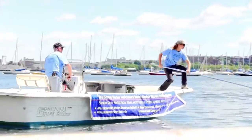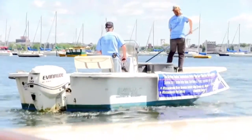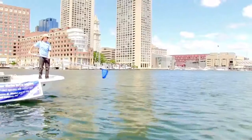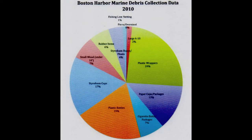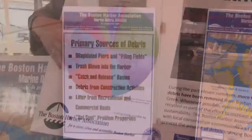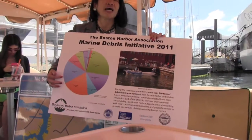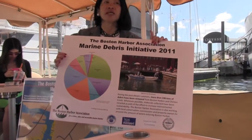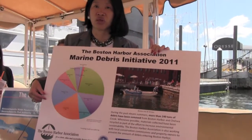What we want to show you is the amount of debris collected last year and the breakdown of the different types. It tends to be floating debris — paper, plastics, and such. There are a lot of garbage caps; on a windy day, caps fly into the harbor. We also pick up pilings that have come loose from various older wharves around Boston Harbor.